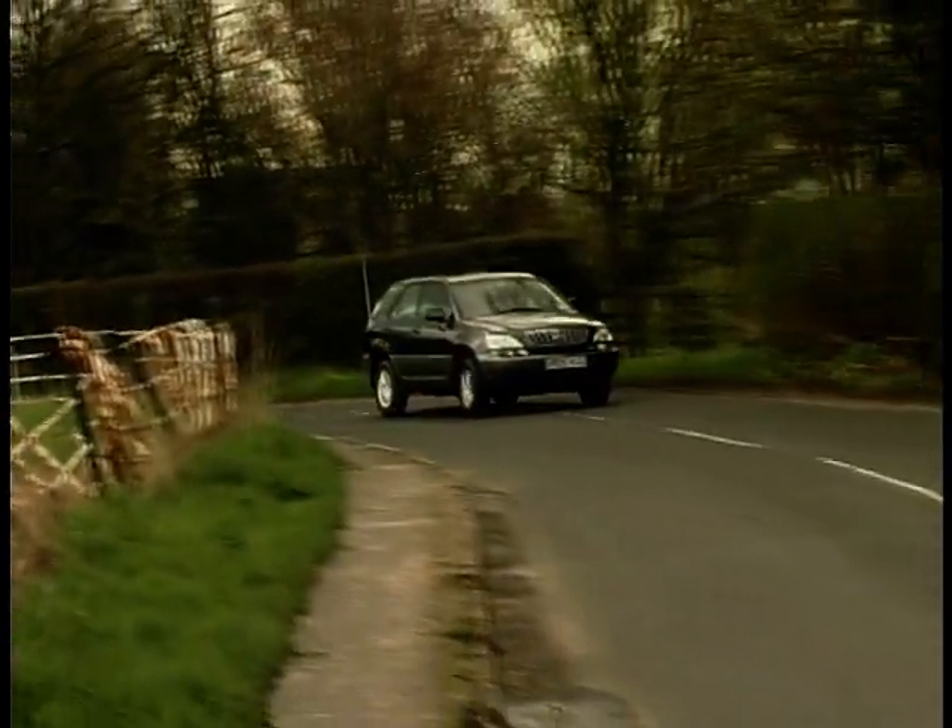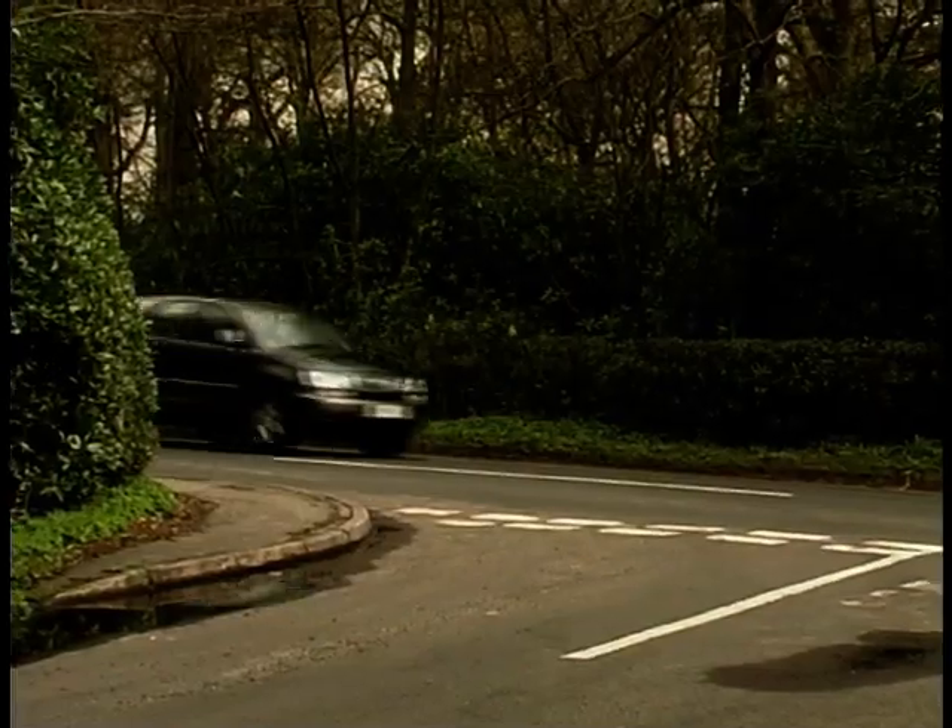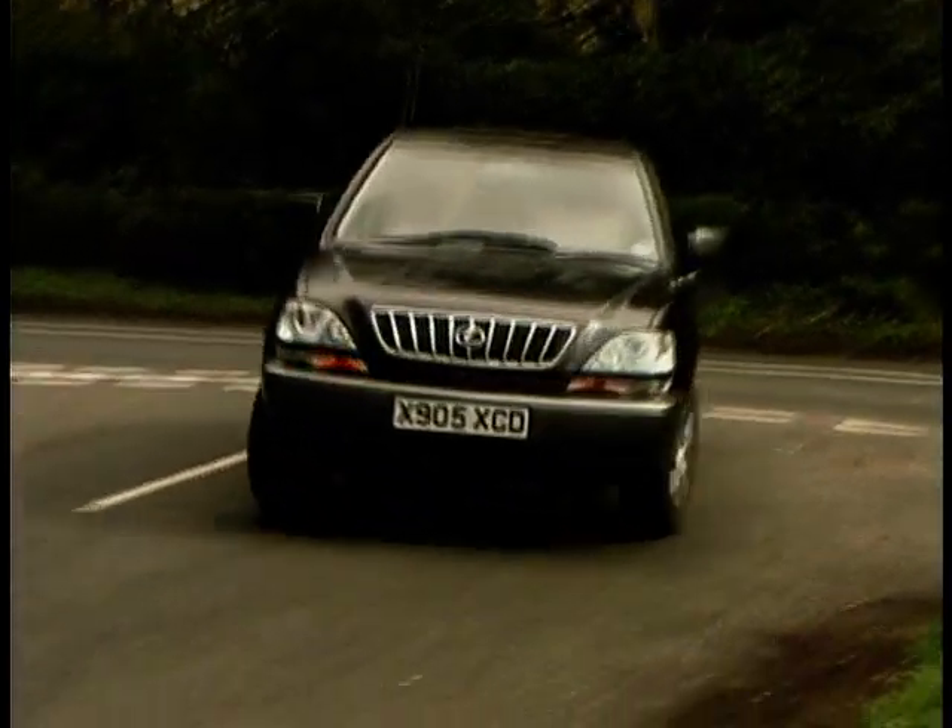That body roll lets you know that although you're driving a luxury vehicle, it's not a saloon car. Lexus also has a great reputation for loading standard cars with kit. At 29 grand, your RX300 comes with driver and passenger airbags, electric mirrors, windows, air conditioning, alloy wheels and a CD player. Go for the SE model at 32 and a half grand and you also get cruise control, electric sunroof, and lovely heated leather electric seats.